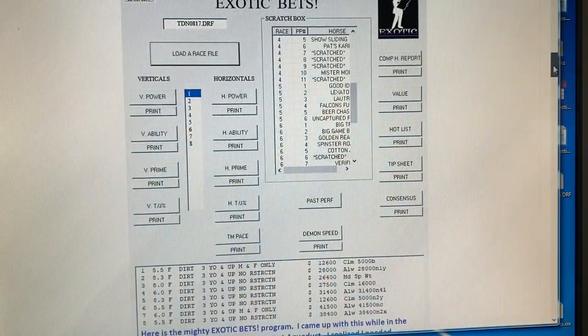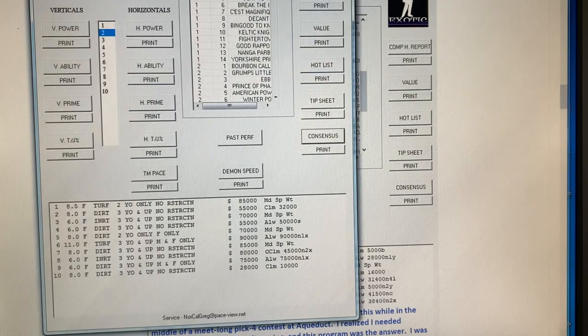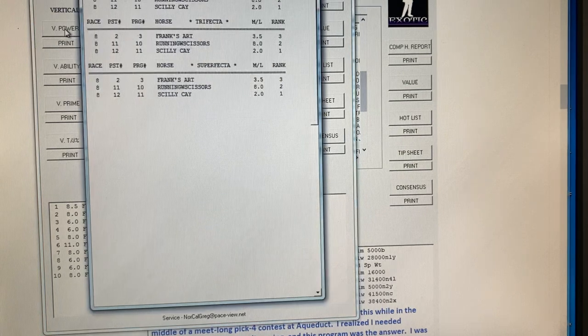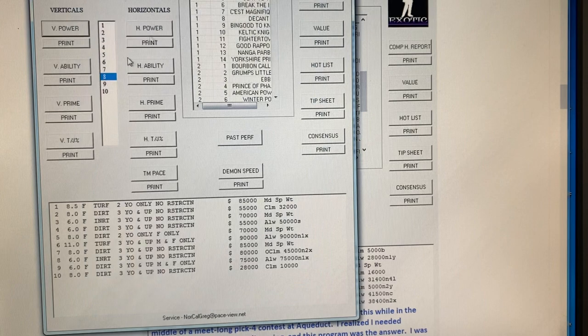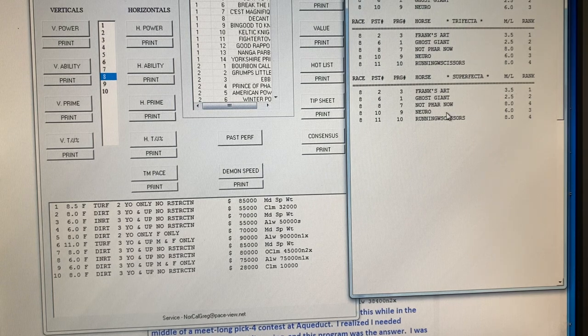It's really a versatile program. This is the main screen. There are at least four different primary ways that you can generate exotic tickets. For exacta, trifecta, superfecta, you simply highlight the race. The options include Platinum Power, Ability Rating, Briss Prime Power Rating, or Jockey Trainer Percentage. So you highlight the race, say you want to handicap by Platinum Power, and it gives you a report laying out the top horses in each race with an exacta, trifecta, and superfecta suggestion. We've found the Prime Power overall does the best job getting good prices — here's a $2,400 superfecta, for example.